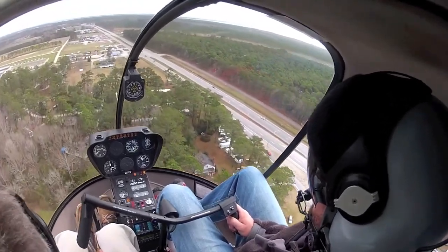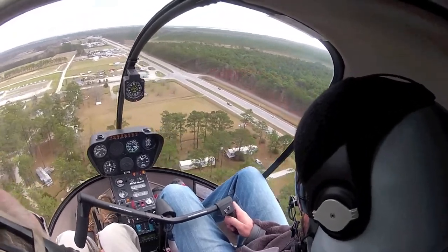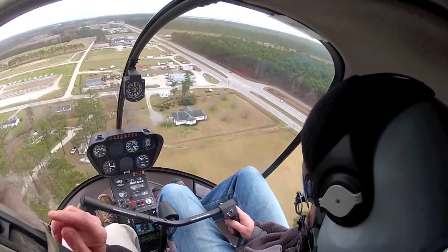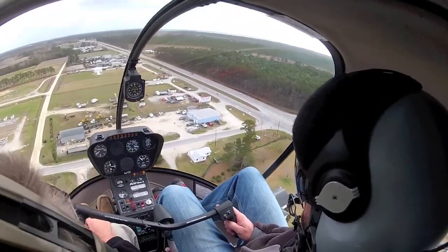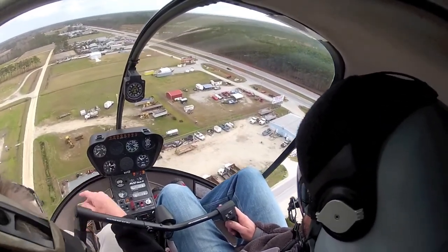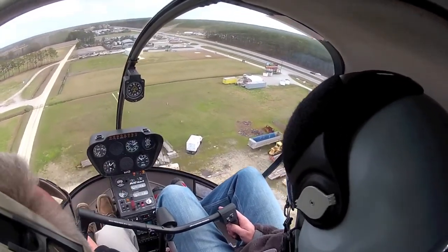Whoa, this old girl up. I'll show you a little something here. Keep that pitch attitude good and lower that collective. Come on down, come on down. Watch this — you're going to love this. I'm going to teach you one of these later too. Look at this. Still 40 knots. Nice.